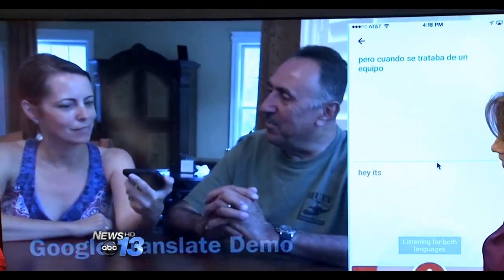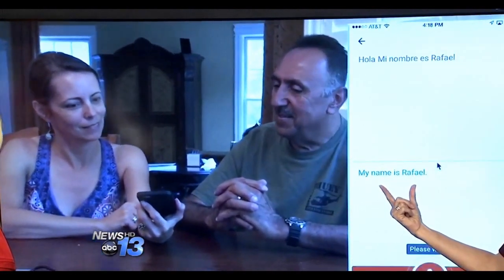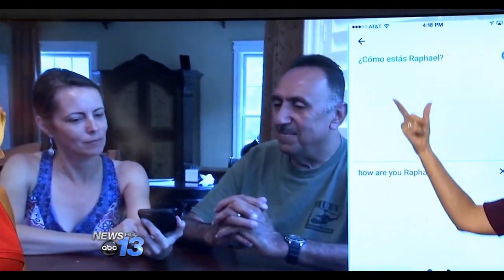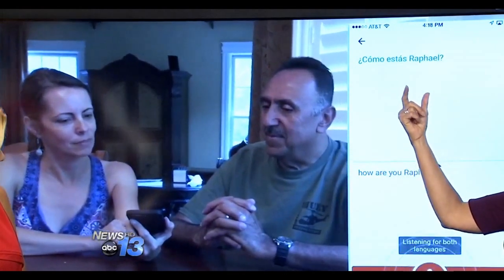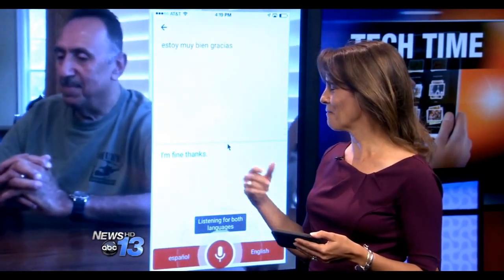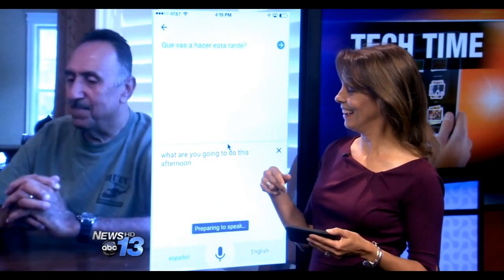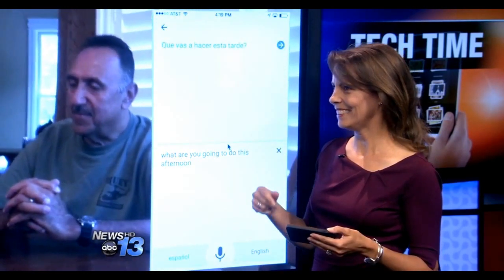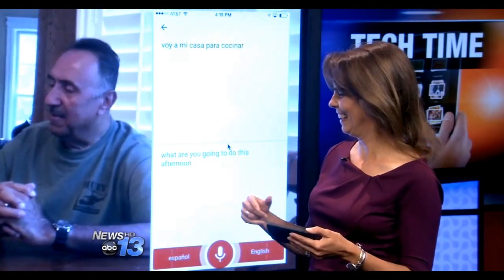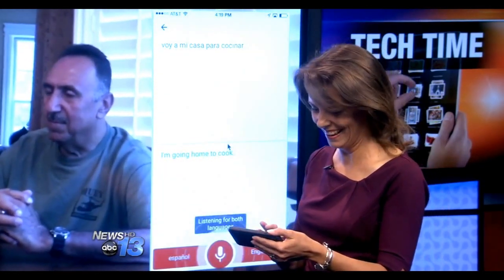So he speaks into it in Spanish — 'My name is Rafael' — and it translates it in text and language for me. I respond, and it puts my response in text and Spanish for him. He says he's fine, thanks. We're going to do this this afternoon. And he says he's going home to cook. Our conversation just continues.